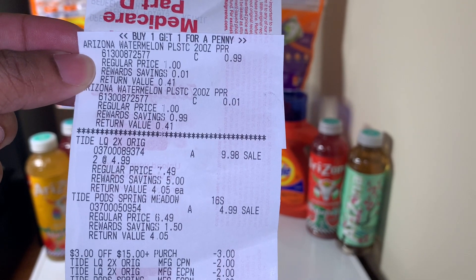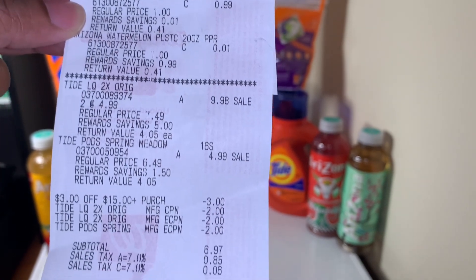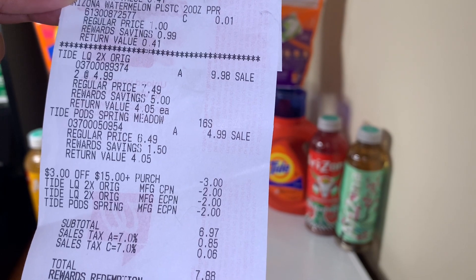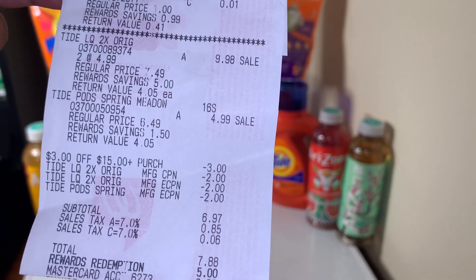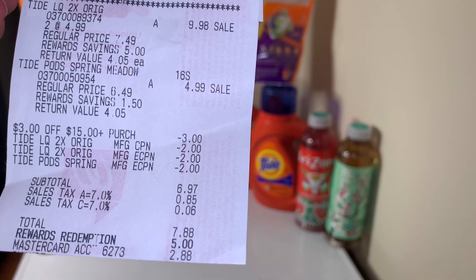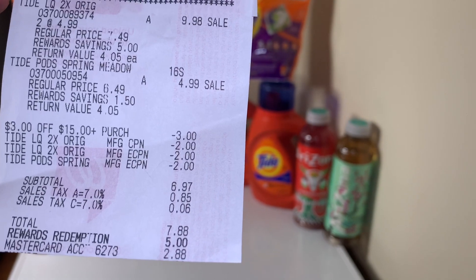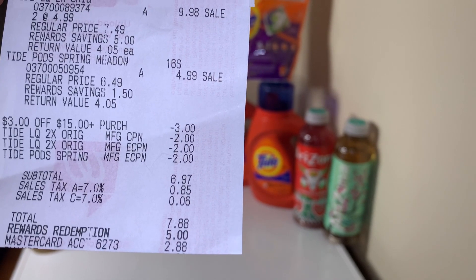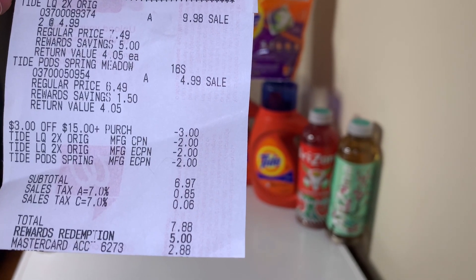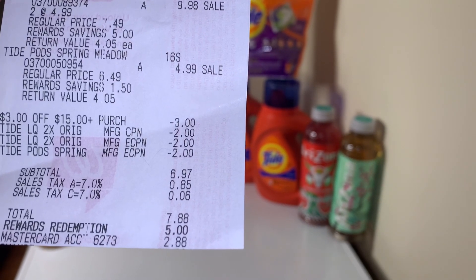The Arizona Teas are buy one get one for a penny, so I bought two. I got the Tide liquid — I bought two of those — and the Tide Pods, one of those. The $3 off $15 came off, the Tide liquid printable coupon from PNG Everyday came off, the Tide liquid digital coupon came off, and the Tide Pods two dollar digital coupon came off.